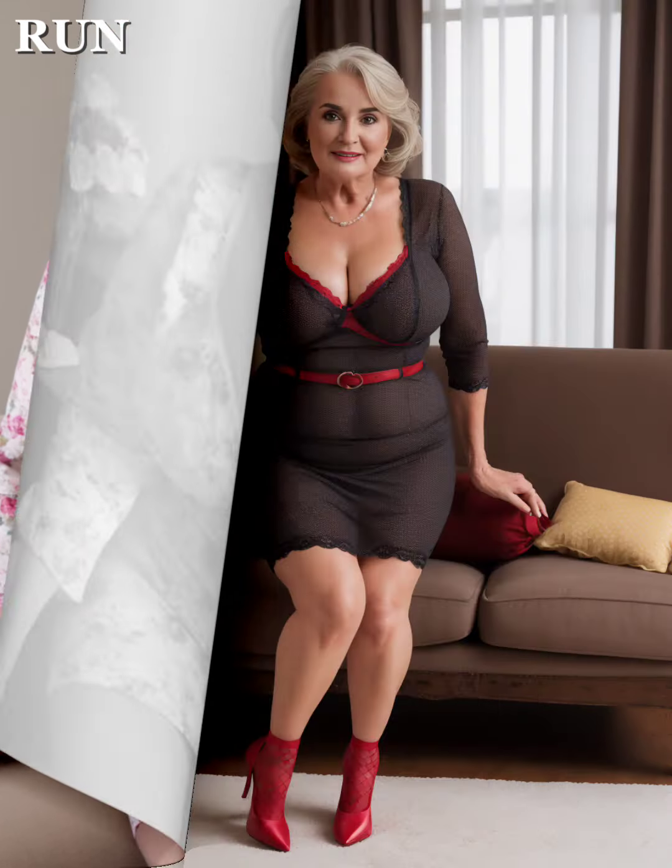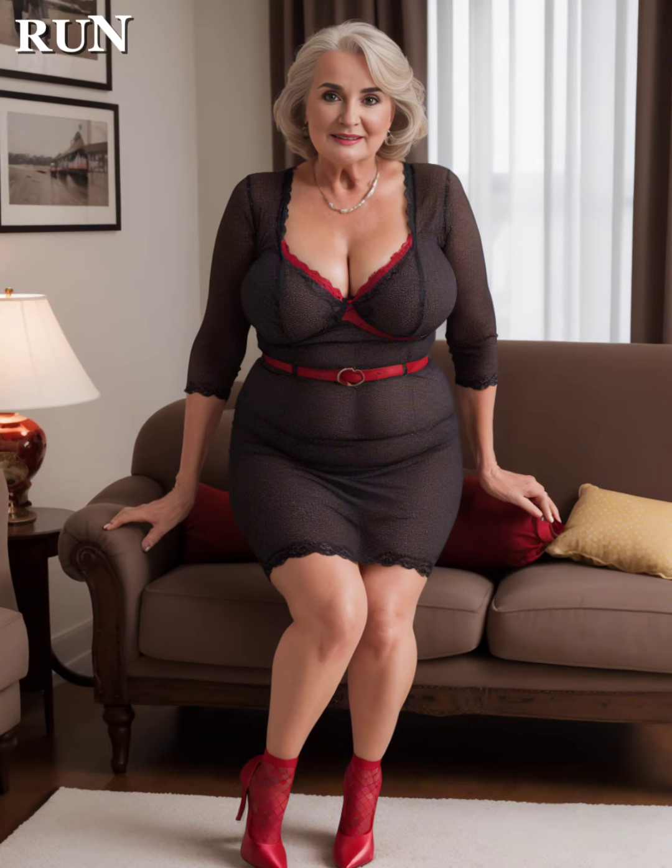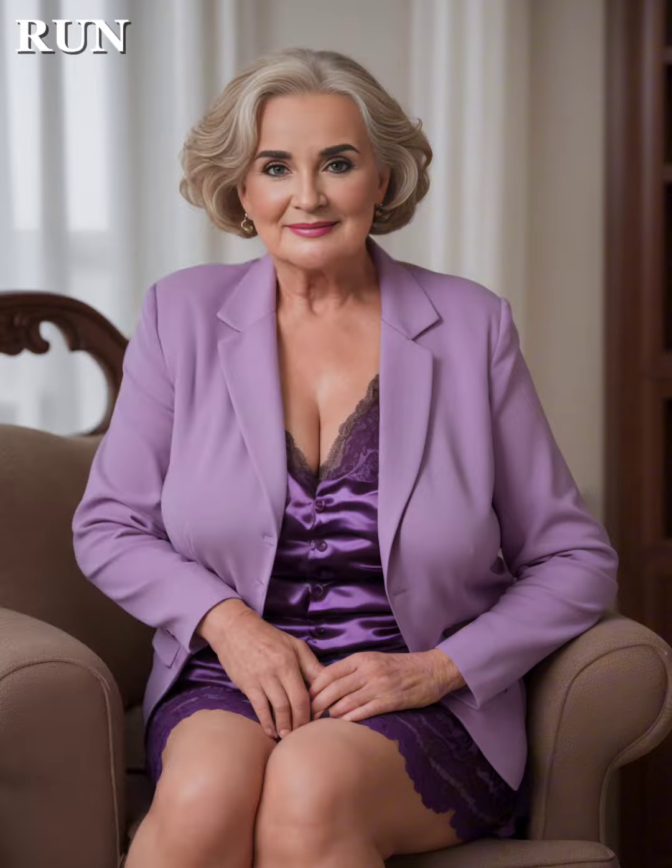Lace is essentially romantic. For a sophisticated day look, a lace overlay dress in a light color can be paired with nude heels and a matching handbag. This outfit can take you to a daytime wedding. In the evening, choose a darker lace dress — think classic deep red or black — with silver or platinum jewelry to accentuate the intricacy of the lace, and choose a pair of sleek heels to complete the ensemble.